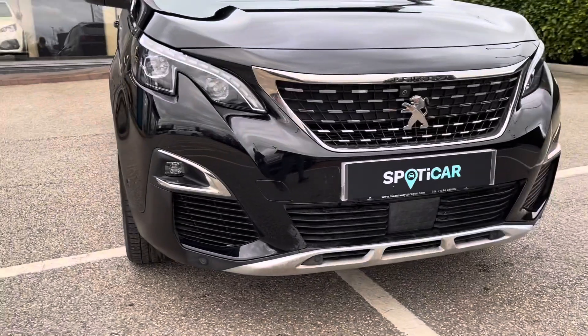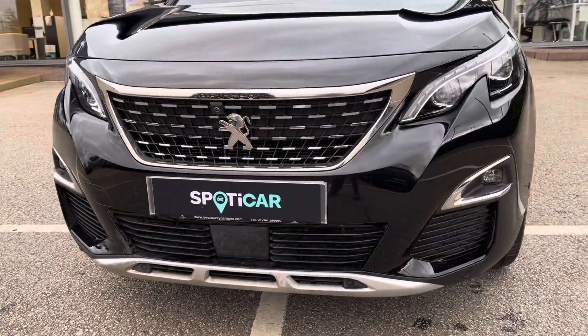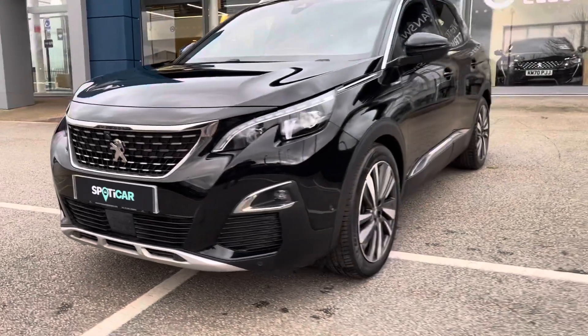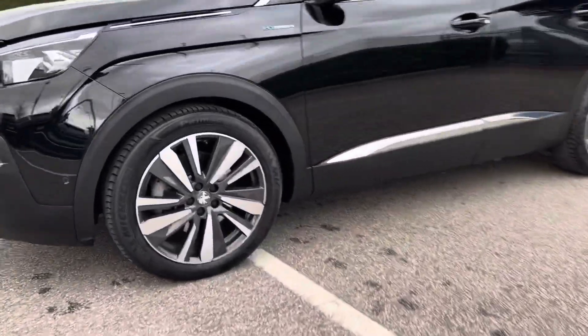As we move towards the bonnet of this vehicle, we can see the LED daytime running lights and the LED fog lights, which include the static cornering function. We also have the chrome finishing in and around the radiator grille, which is a consistent feature around this car, giving a clear modern finish. As this is a plug-in hybrid, it will allow you to swap between petrol and electric, which will not only save the environment, but also your pockets.